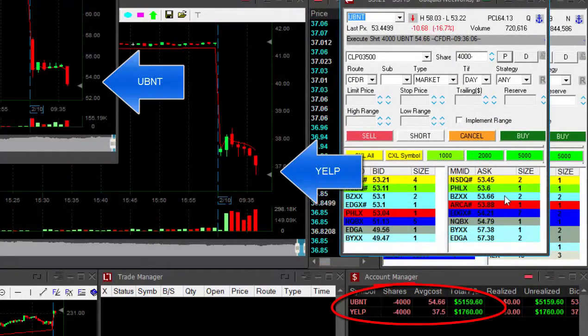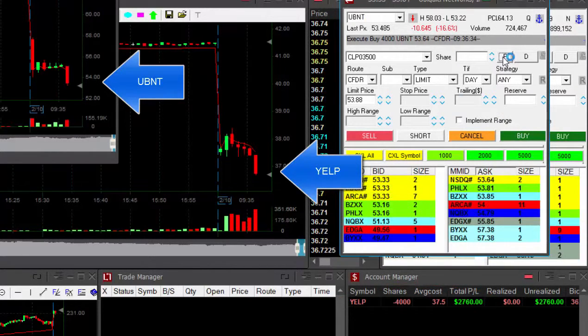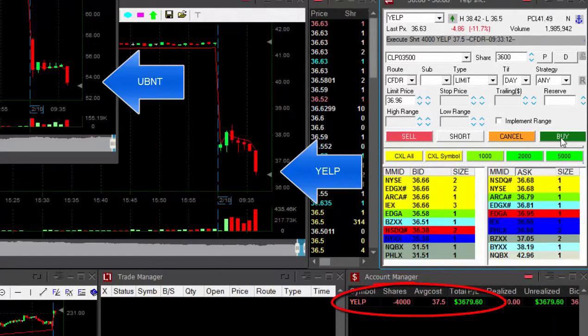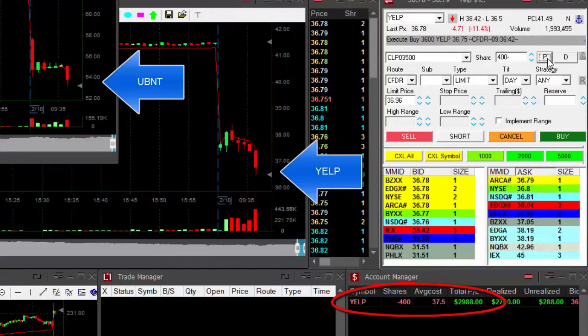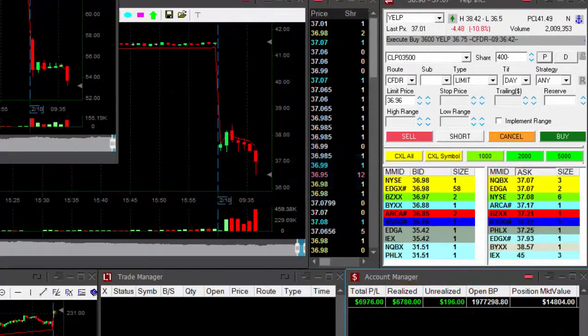About to take my partial in UBNT. And here comes Yelp — three grand. We go and we go. Taking my partial in Yelp. Unbelievable, just unbelievable start to my trading day. Look at that guys, I'm up $7,000.